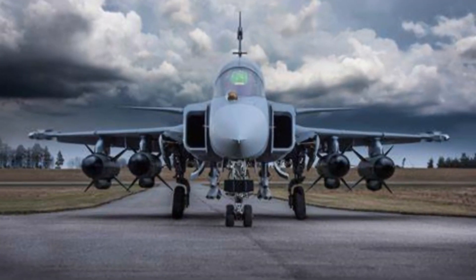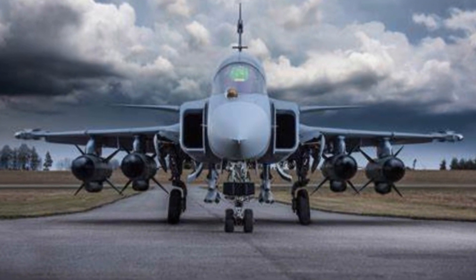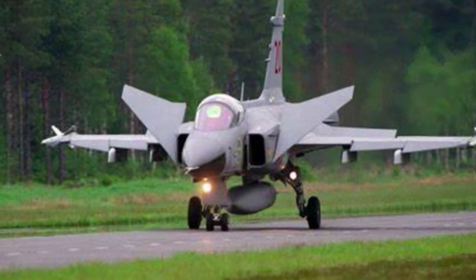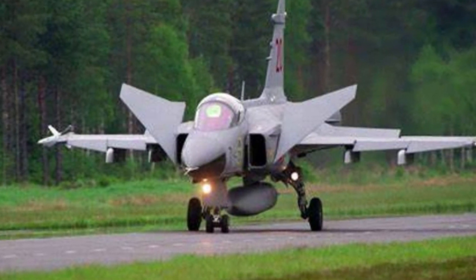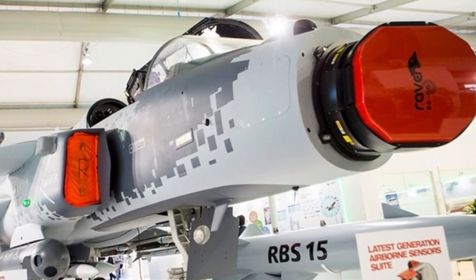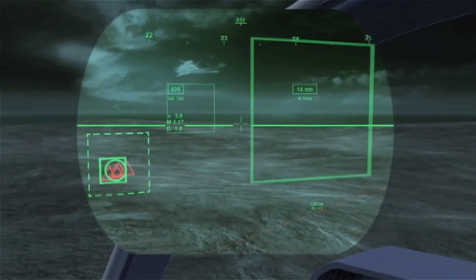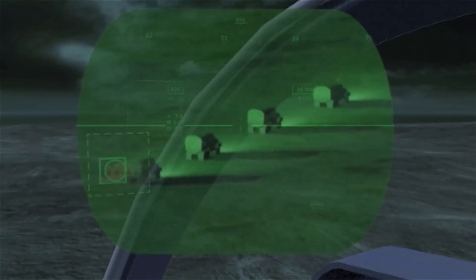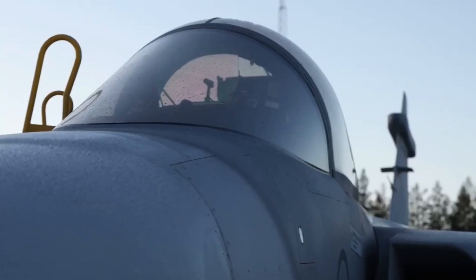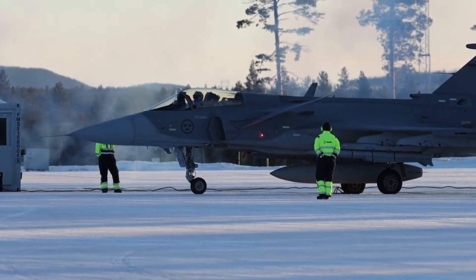In the pursuit of cost reduction, the Gripen's design incorporates features that minimize operating expenses. Its modular design, streamlined maintenance procedures, and high level of commonality between different variants contribute to its overall affordability. Moreover, the Gripen's advanced avionics include the Raven ES05 AESA radar, renowned for its long-range detection and targeting capabilities. It further enhances survivability through the implementation of electronic counter-countermeasures (ECCM), fortifying the Gripen's defensive capabilities.